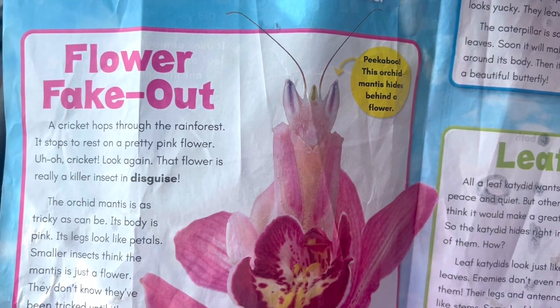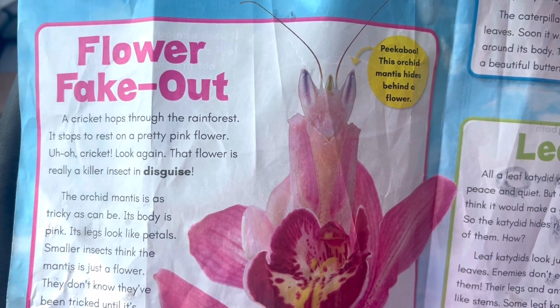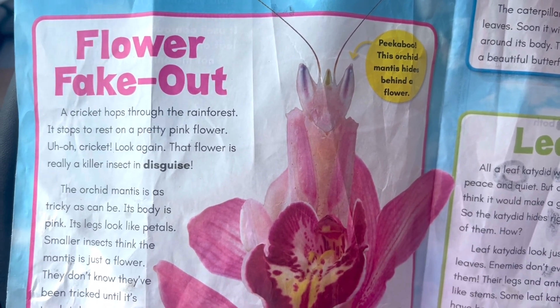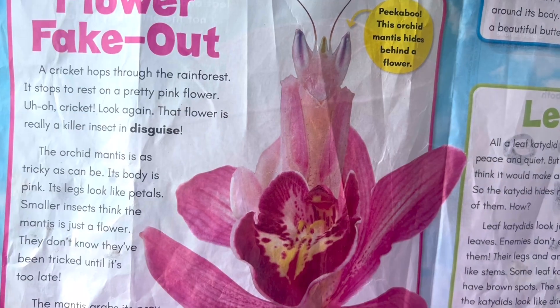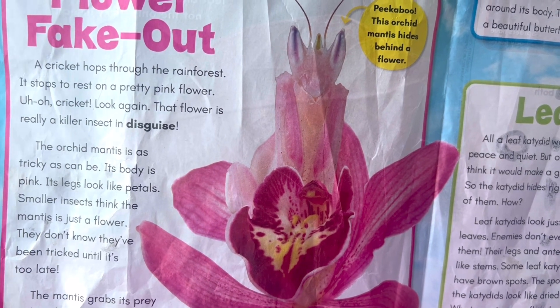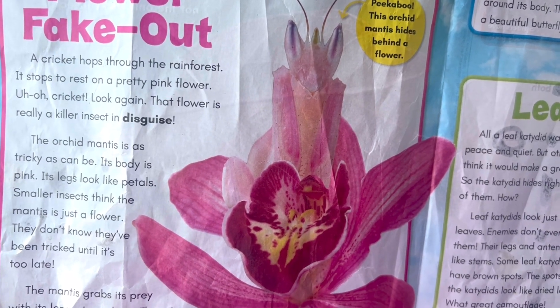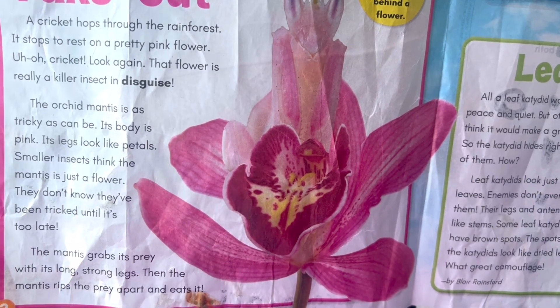Flower fake out. Peekaboo! This orchid mantis hides behind a flower. A cricket hops through the rainforest. It stops to rest on a pretty pink flower. Uh-oh! Cricket! Look again! That flower is really a killer insect in disguise.